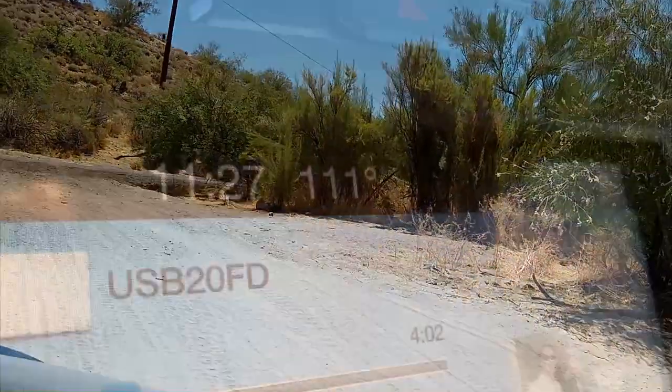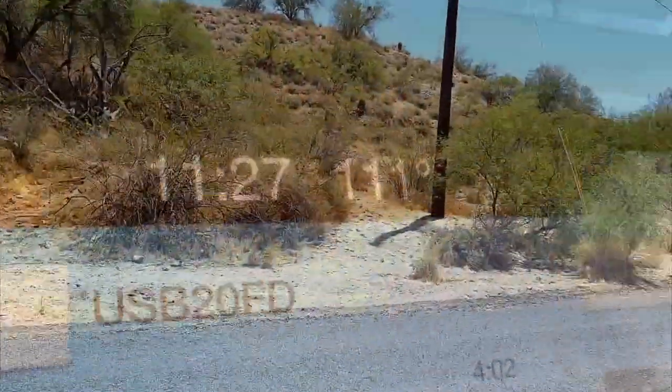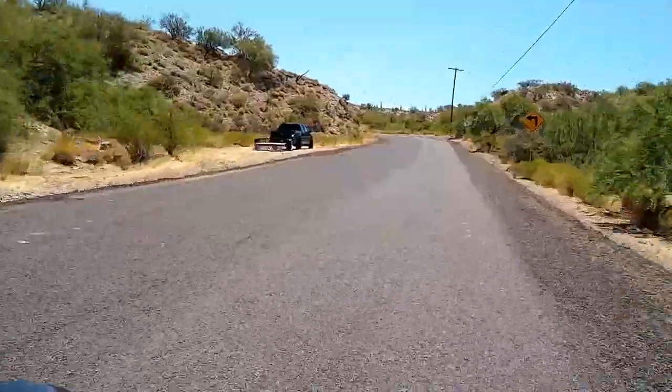One more turn and we're back at the truck before it gets too crazy hot. Another great day exploring the trails in the desert.